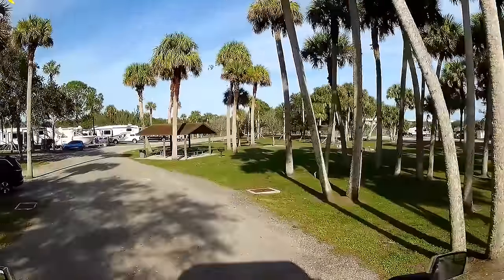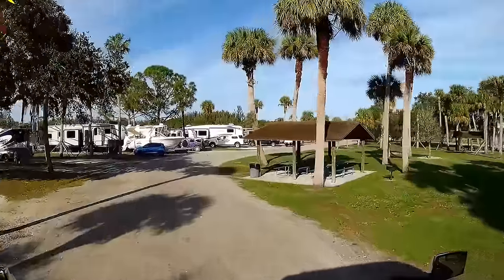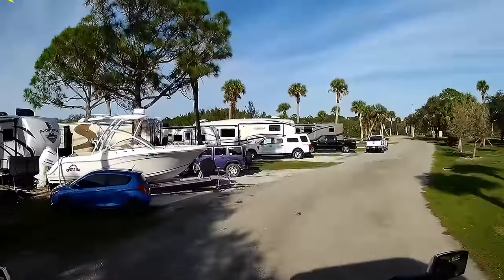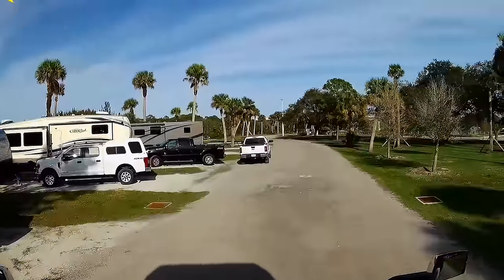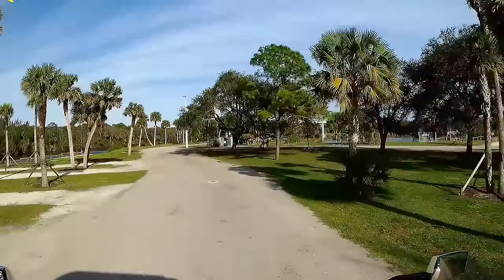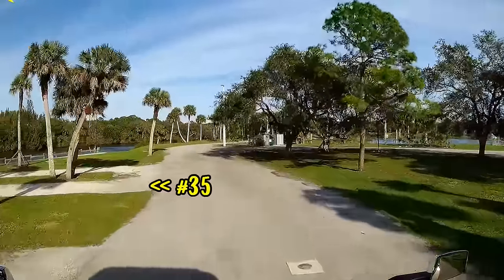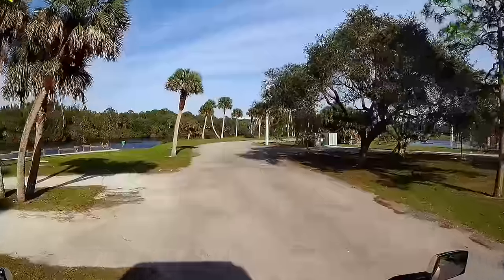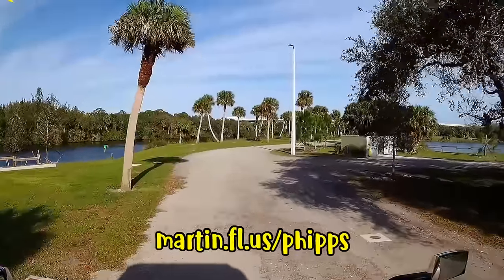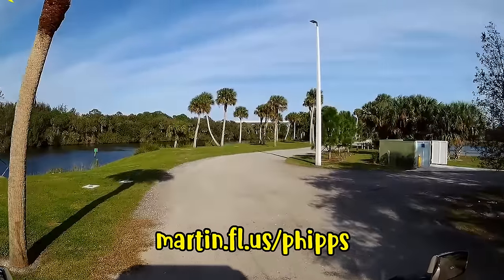November 1st through April 30th, RV sites are $60 per night. May 1st through October 31st, they're $50 per night. November 1st through April 30th, interior RV sites are $50 per night. May 1st through October 31st, they're $45 per night. You can make your reservations online at martin.fl.us/phipps.